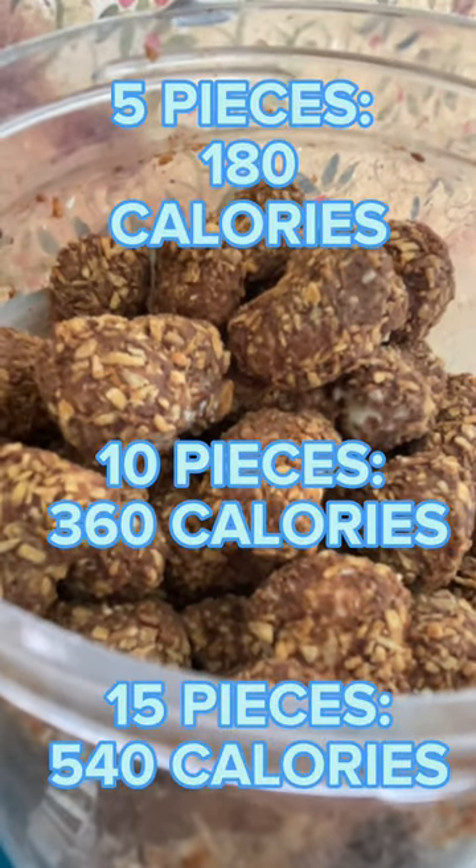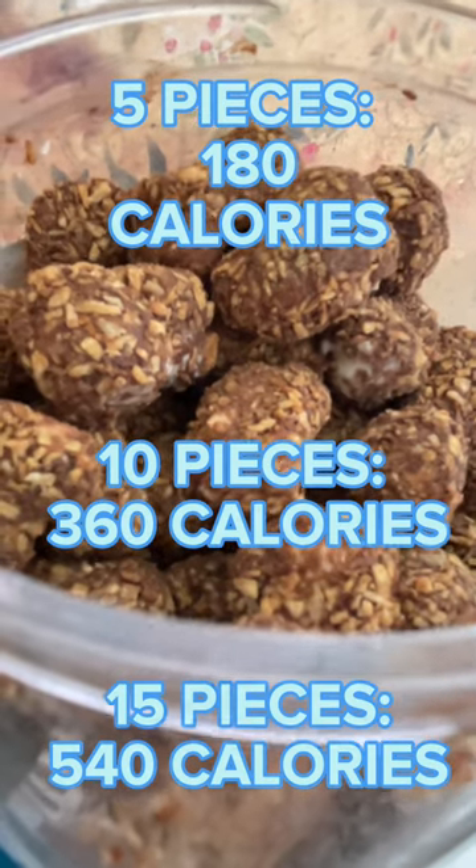Please remember to be mindful when you're eating these snacks. They're delicious, but the calories add up fast.